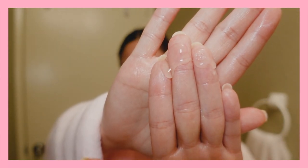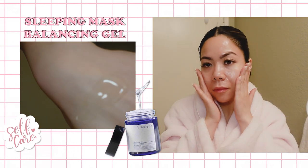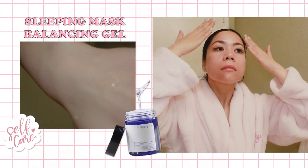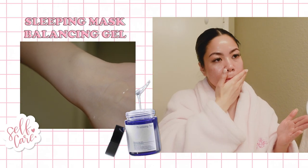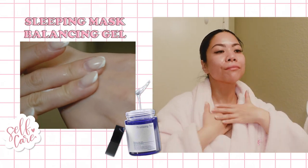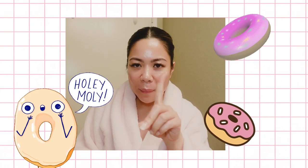Last but not least is the Balancing Gel. Consisting of only 7 premium ingredients, it's an anti-aging skin barrier builder that hydrates and regenerates skin cells for a balanced complexion. For me, it functions like a sleeping mask that seals all the products I just used. And that's it, you guys! I know my face looks like a glazed donut right now, but it's all going to get absorbed when I sleep and I'll wake up with a nice, fresh, and moisturized face.